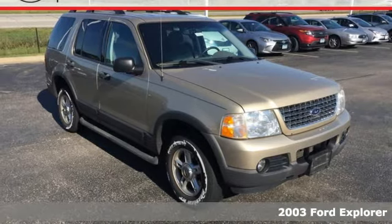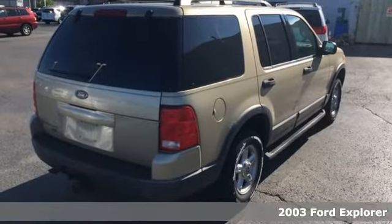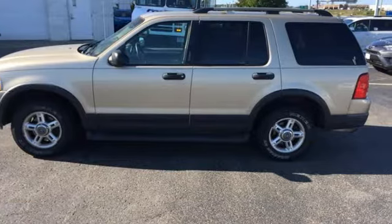The 2003 Ford Explorer has rewritten the rules for safety and quality. Packed with safety features, it's easy to see why this is one of the best family SUVs in the market.